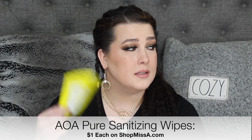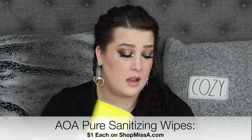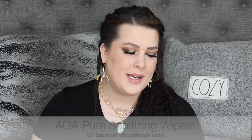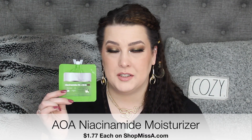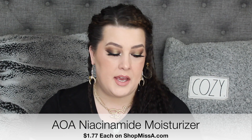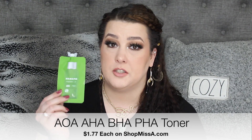Like, I'm going through menopause. But I love these — the AOA Pure Sanitizing Wipes. You get $15, they're $40. They work so great and the scent is not overpowering at all. And then I used up the Niacinamide 2% plus BHA.